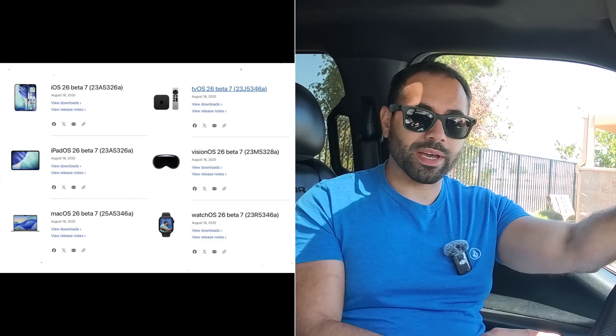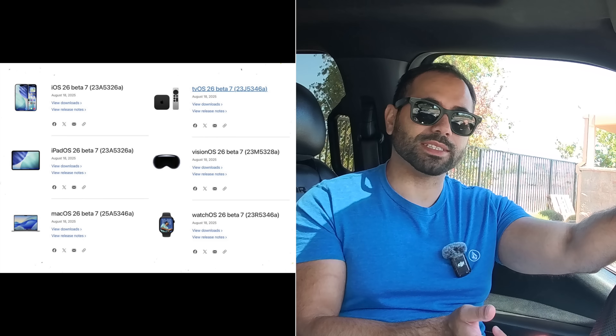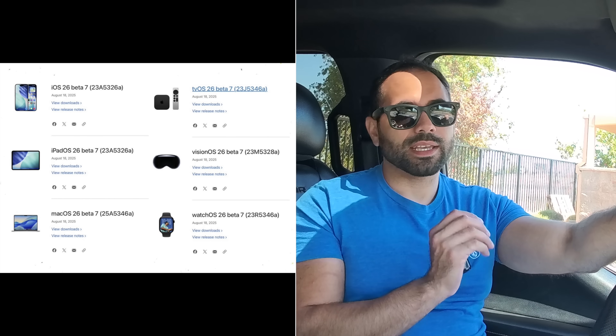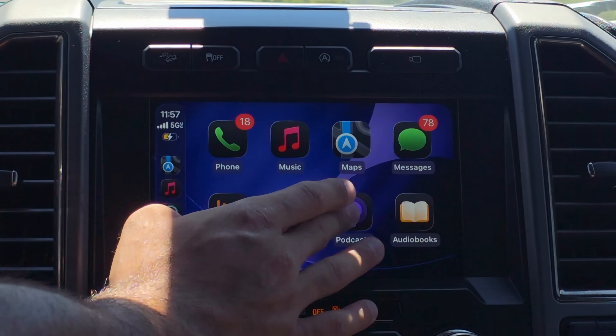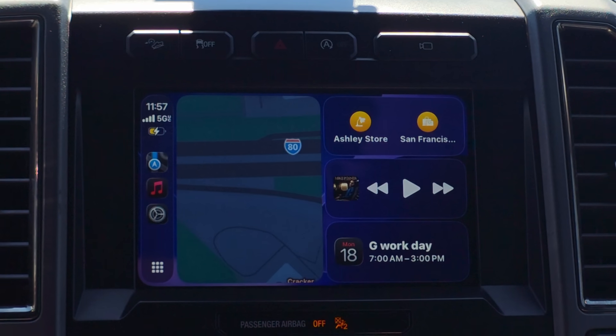Along with this update we also received the Beta 7 developer update for iPad, iPadOS, iPhone, watchOS, tvOS, and macOS — everything shown on the side of the screen including the build number for those products. Here we have it installed on our iPhone and we're checking out all the new changes I noticed on Apple CarPlay.